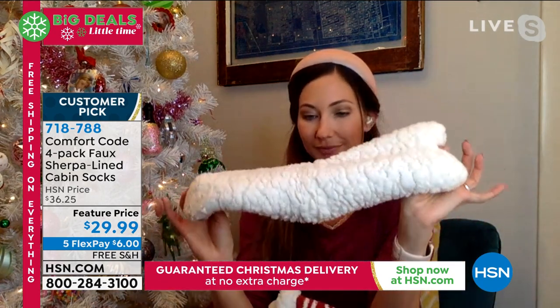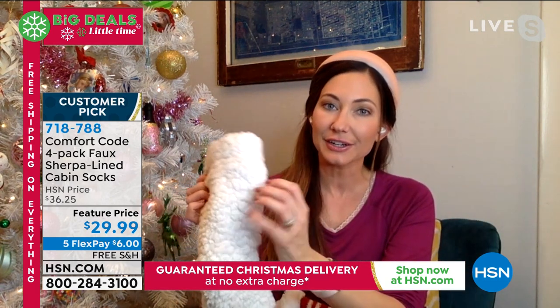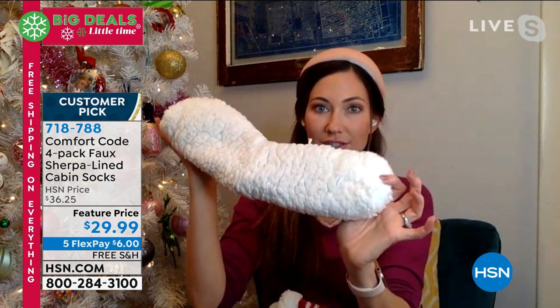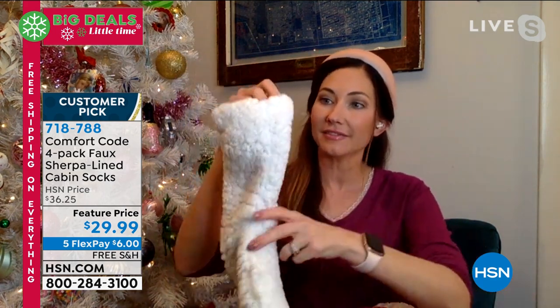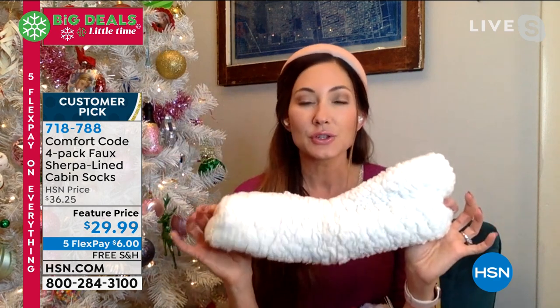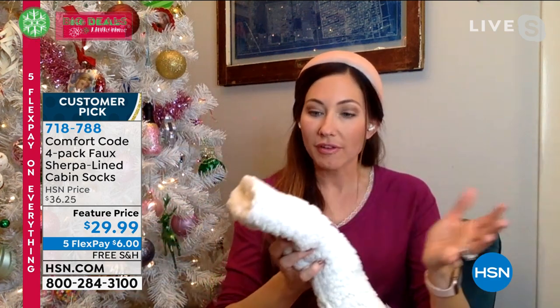I like to turn these inside out so you can see this great faux sherpa that lines the entire inside, from the cuff all the way down to the toe. It's not just at the very top — you'll see a lot of socks where they'll just put it at the very top so it shows over your boot. We have this all the way through. If you have allergies to certain animal products, wool, and things like that, you don't have to worry about that with the faux sherpa — it's really great for everyone.